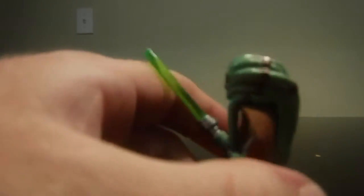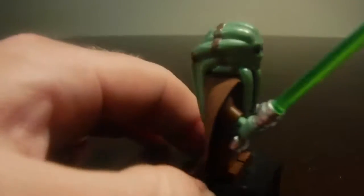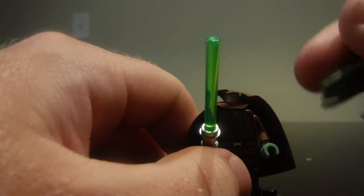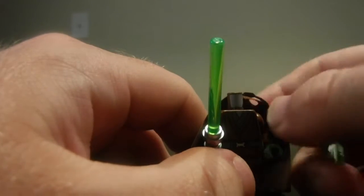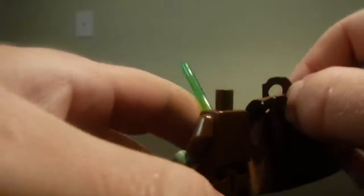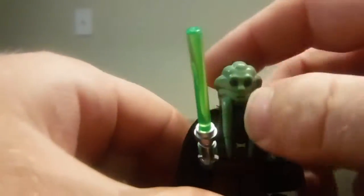Kit Fisto is also in this set. He's all gray all the way around, and the cool thing about this figurine is that his entire head piece is made of rubber. On the back he doesn't have any back printing, but he's a pretty nice one to get.